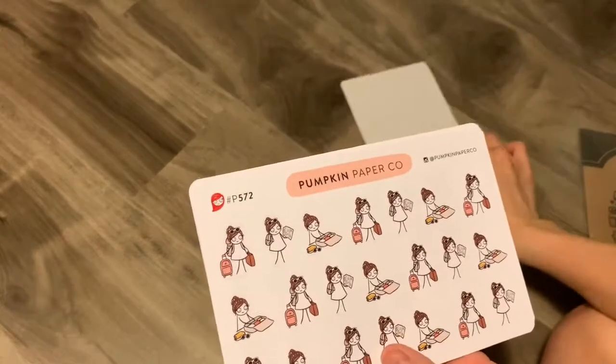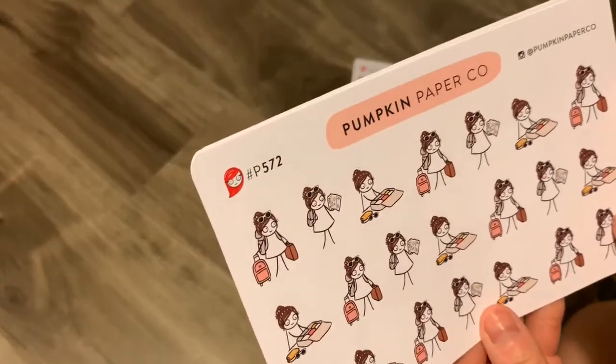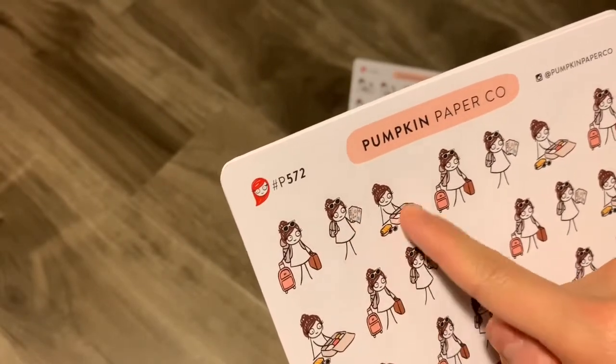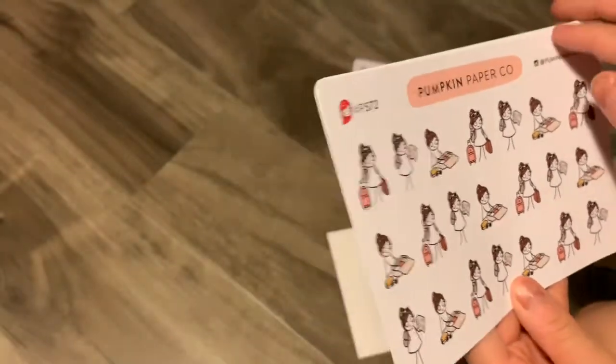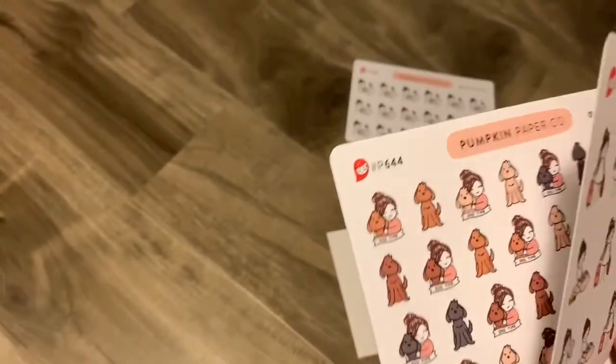Next I have like this little travel kit — or not travel kit, but just a bunch of travel stickers. There's one with a suitcase, one with a map and packing the suitcase, and I think there's just a bunch of those. So it's good for when I start to go on vacation again.